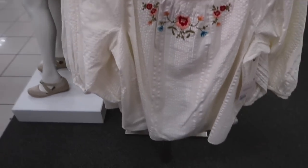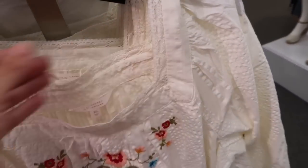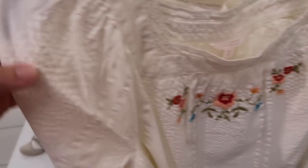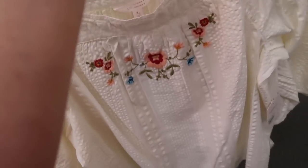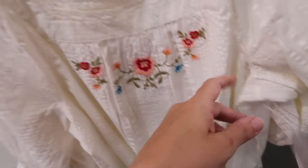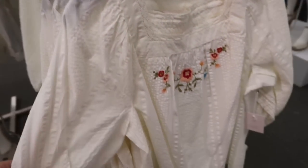New embroidered top from Lauren Conrad. This one has the square neckline, lace trim with embroidering through the front, striped with the balloon style sleeve — three quarter with the elastic — and a flowy fit through the body and back. This one is normally $44, it's on sale for $39.99.